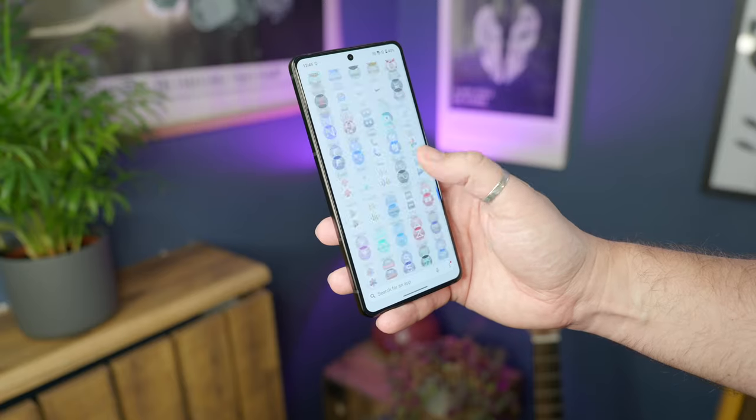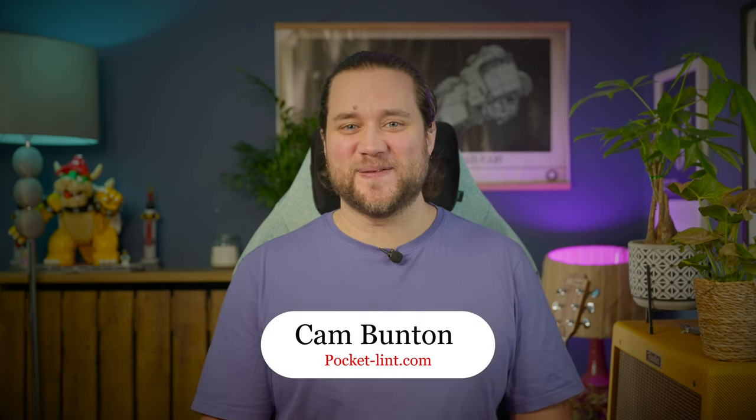They're both big, both powered by the Snapdragon 8 Gen 3, both have triple camera systems, and both cost about the same. So which should you pick — the newest Zenfone 11 Ultra or the OnePlus 12? I'm Ken Bunsen from Pocket Lint, and in this video I'll tell you.